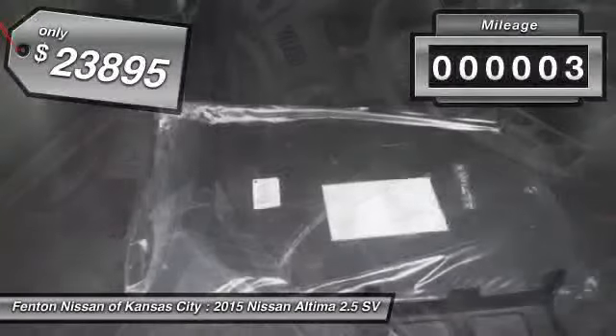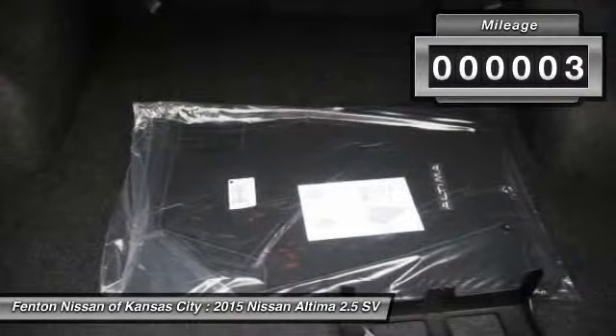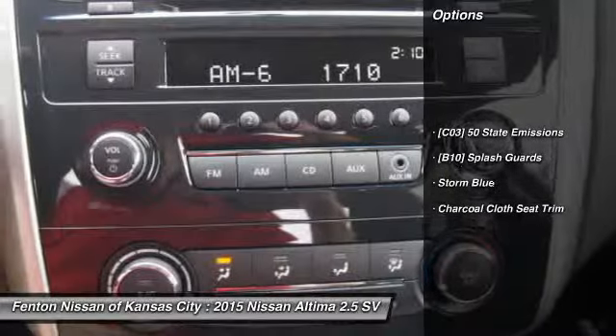This vehicle has less than 100 miles. Here are some of this vehicle's great options: front and rear splash guards.